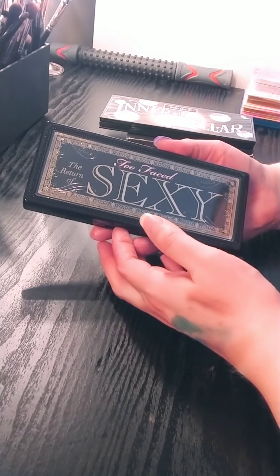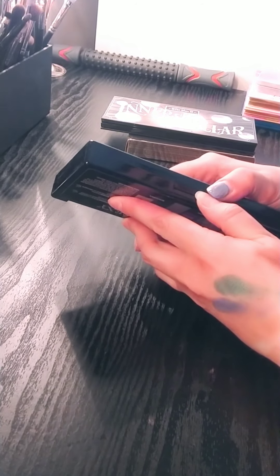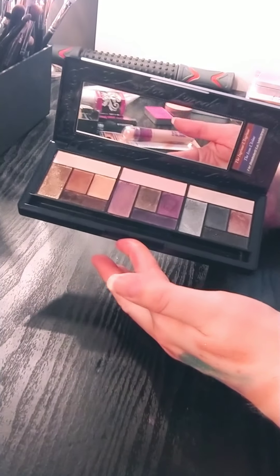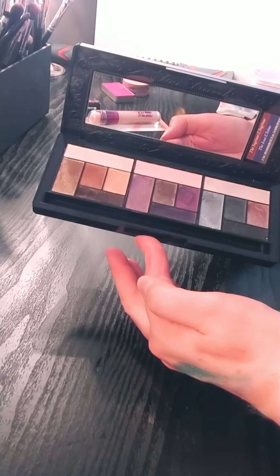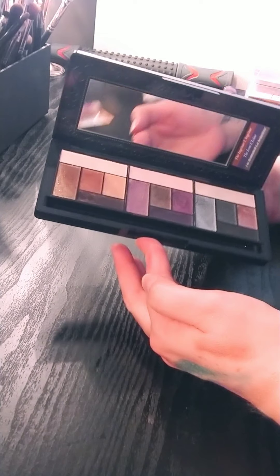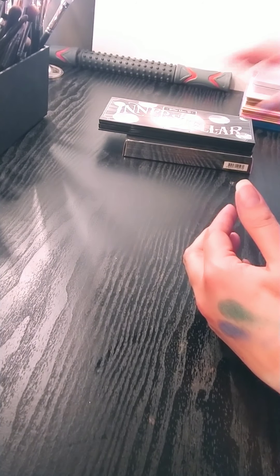This is the Too Faced Return of Sexy palette. I don't use this at all — I wish I did, but I don't. It's very like glitter bomb factory. Most of these — I don't know if they've gone bad or if they're just drying out — but it needs to find another home or go in the garbage, to be completely honest.